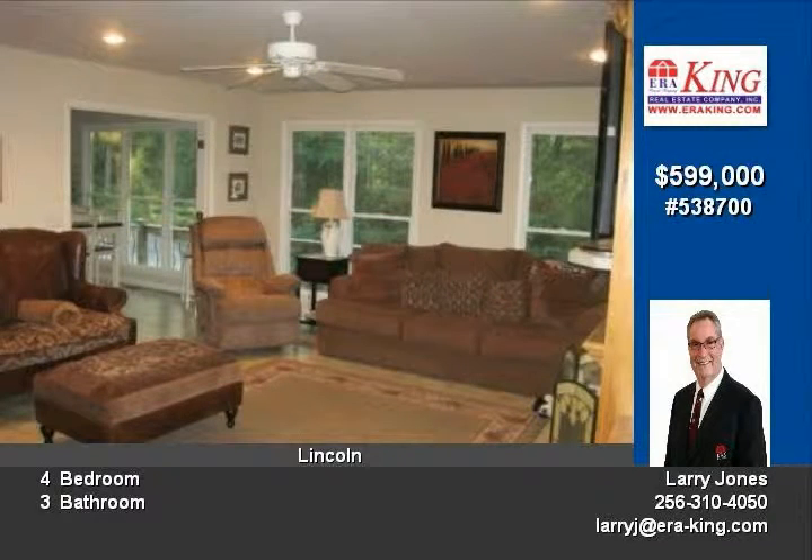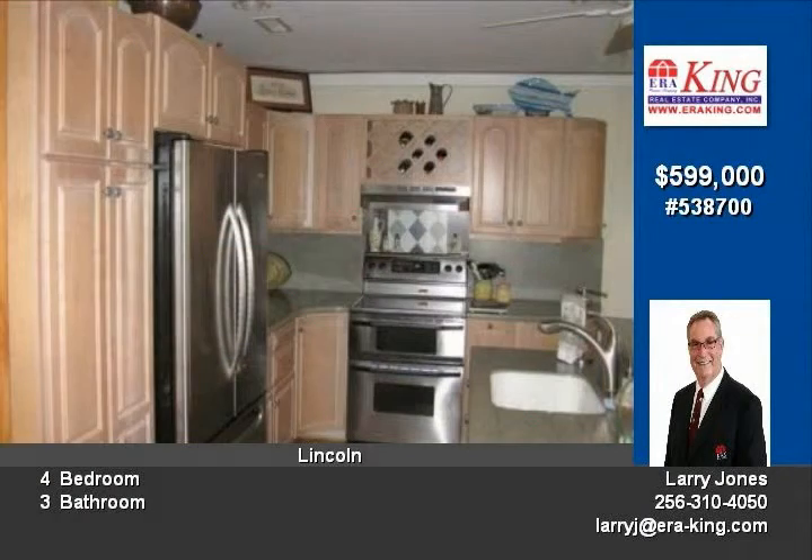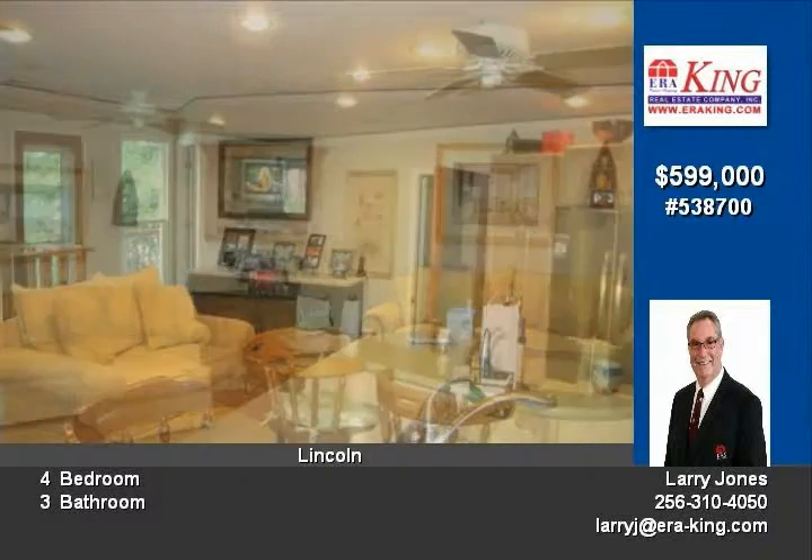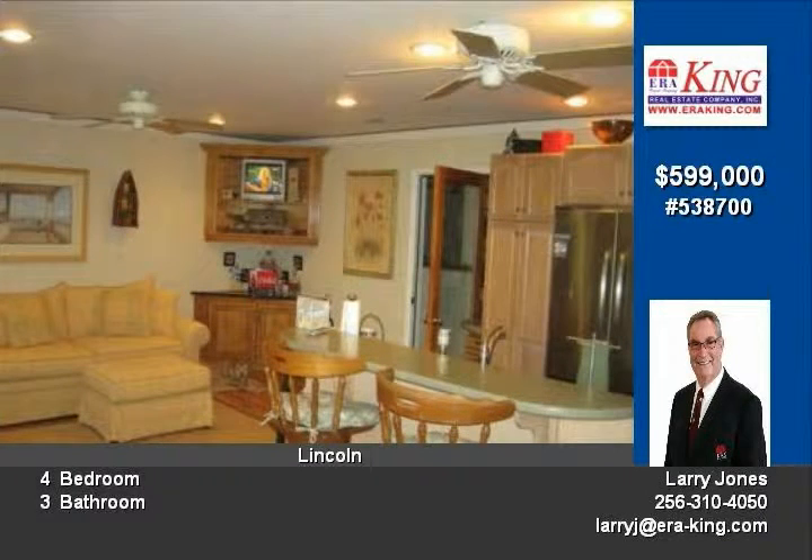The main level boasts a family room with fireplace. A wonderful kitchen opens to the den and breakfast area with a pristine view of the lake. Another kitchen joins the dining room. The master bedroom and bath with a supreme lake view and another master suite are on the main level, along with a screened porch.